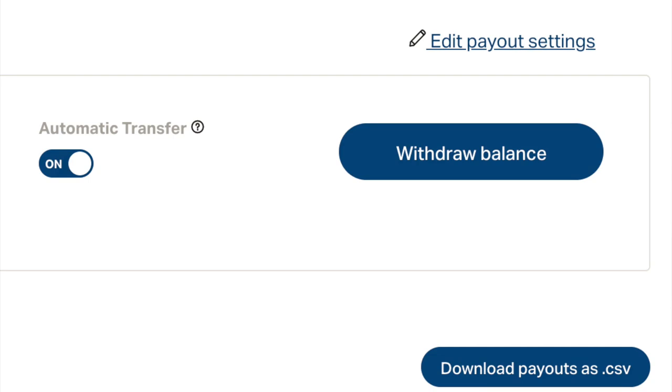If you did want to for any reason you can click a withdraw money button, but I prefer to just leave Patreon to automatically transfer it. That way I get one payment per month and it's much easier to track.